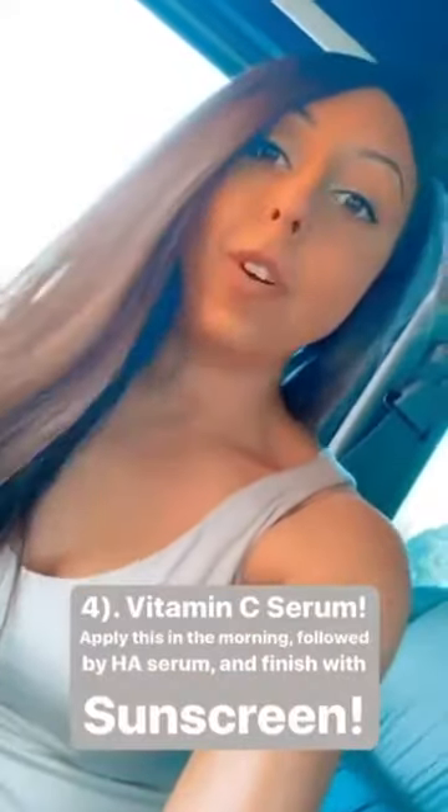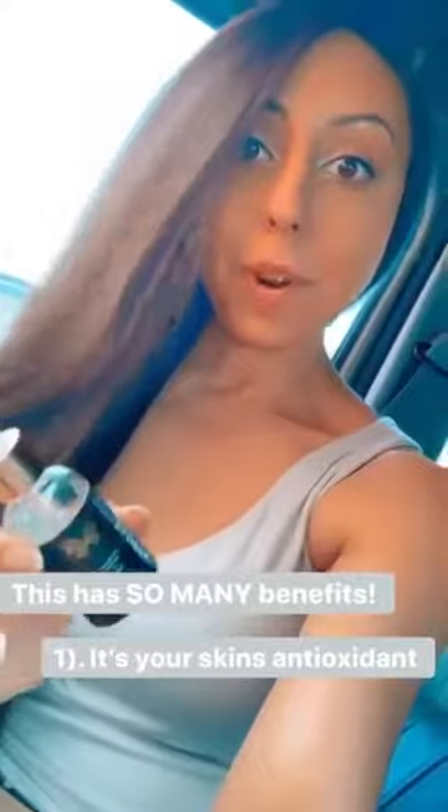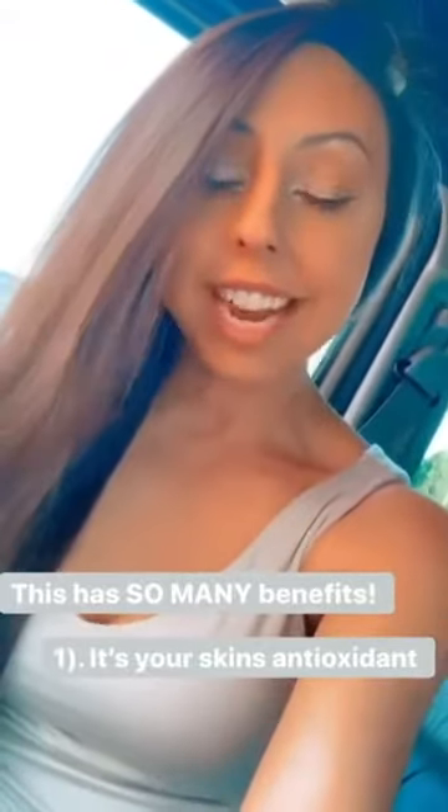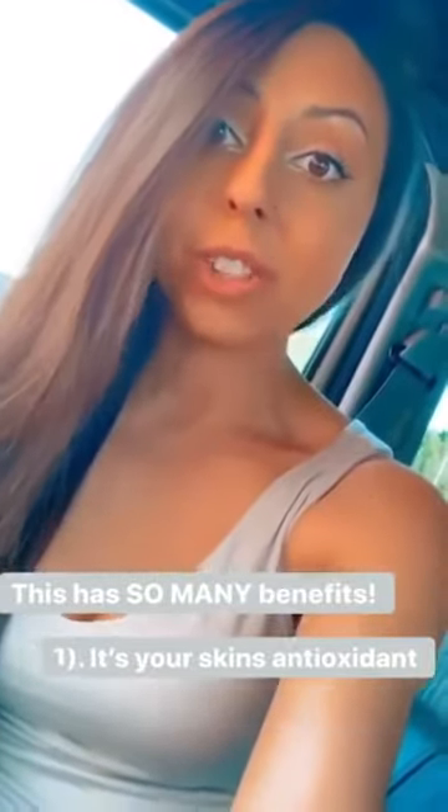And number four would obviously be the vitamin C serum that I'm going to talk to you guys about today. It has so many benefits. Number one being that it's your skin's antioxidant — it's protecting your skin from damage by neutralizing the free radicals in the air and protecting you from the sun's UVA and UVB rays. Another thing that it's doing is improving your skin's overall tone and texture, which is super important for people who want a good complexion.